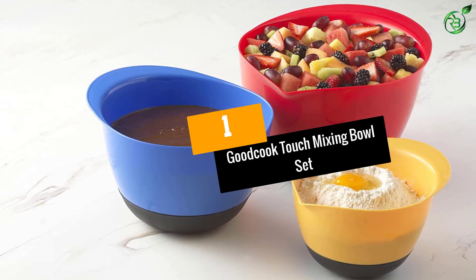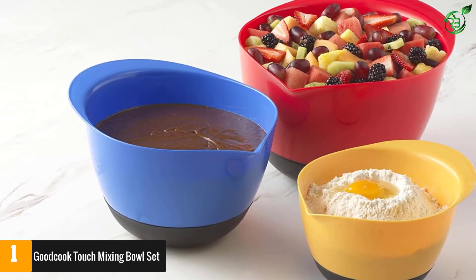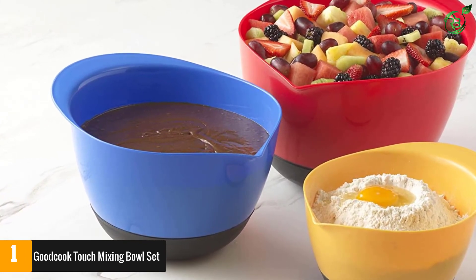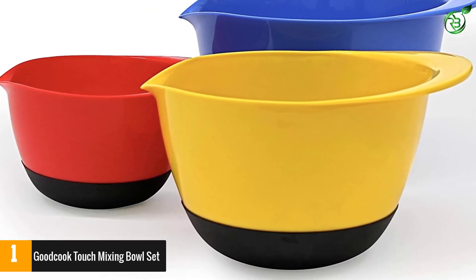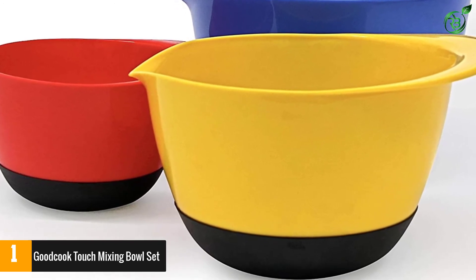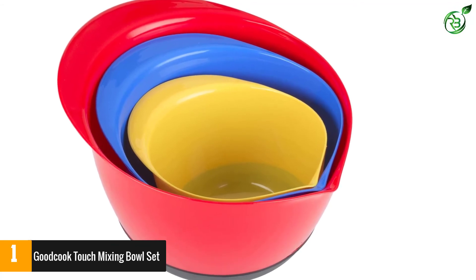At number 1: Good Cook Touch Mixing Bowl Set. This set of three plastic mixing bowls can be used by both kids and grown-ups, but they're especially great for kids who are learning to cook. Each bowl is in a different primary color, which helps kids focus on the difference between the ingredients they put in each bowl. They're unbreakable even if they fall on the floor, and they have a non-slip base that grips the table so they won't go flying away while being used.